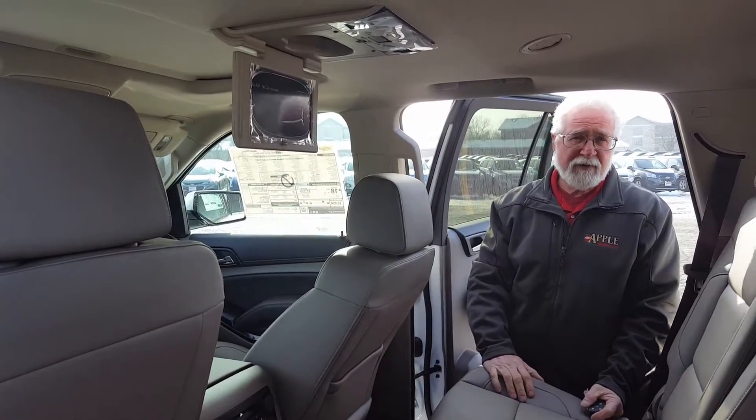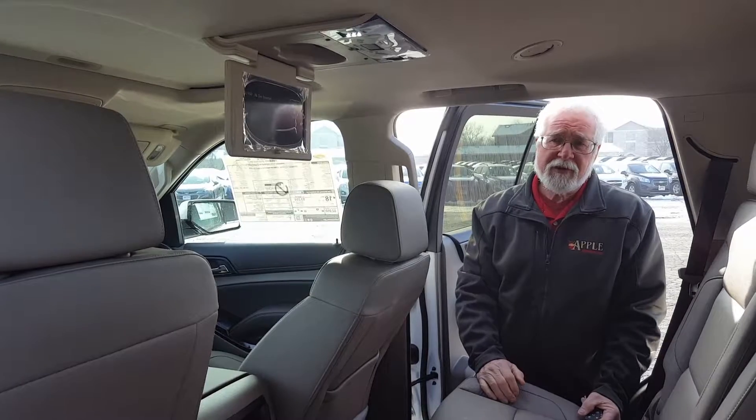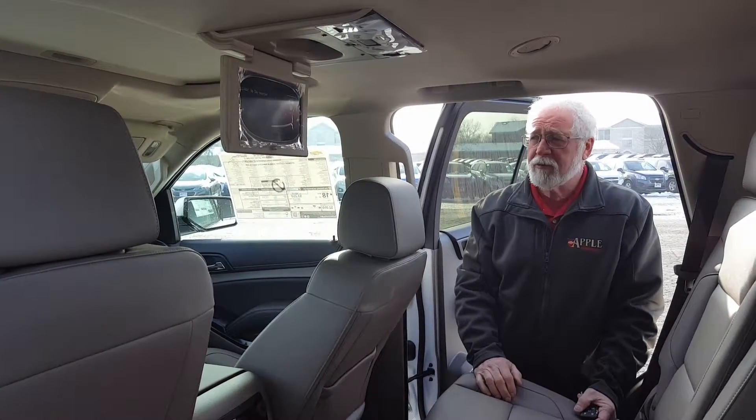The changes that they made in 2017, there were only a few. They had a couple of color choice changes that you were able to get on the Tahoe and the Suburban.